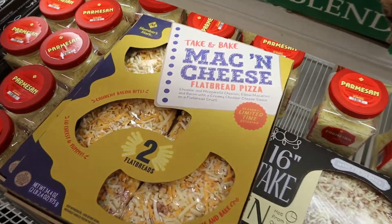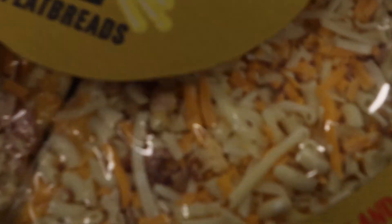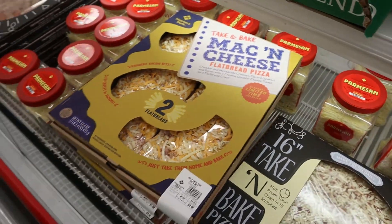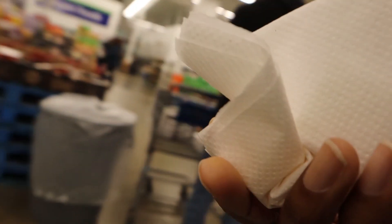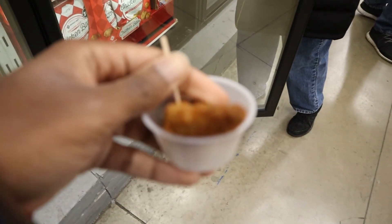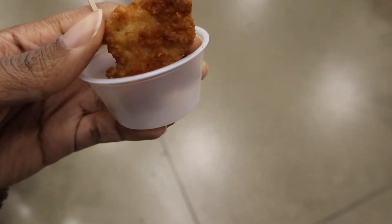Mac and cheese pizza? There's literal macaroni on it! I might not get that much footage while I'm in here because my hands are full and my mouth is full.